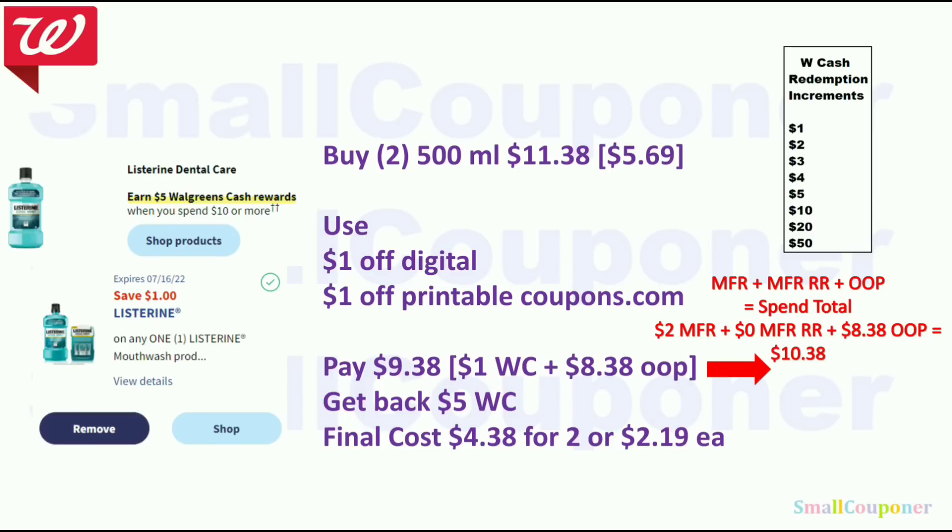For Listerine, it's Spend $10, get $5 Walgreens cash. Buy two of the 500ml mouthwash for $5.69 each — two will be $11.38. If pricing is more expensive in store, ask about an online price match. Use the $1 off digital and $1 off printable from coupons.com. Pay $9.38 — pay $1 with Walgreens cash and $8.38 plus tax out of pocket. Following the equation in red with $2 in manufacturer coupons, your spend total is $10.38. Get back $5 Walgreens cash — final cost is $4.38 for two or $2.19 each.